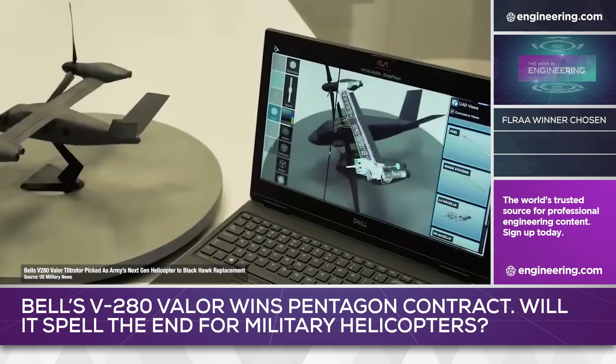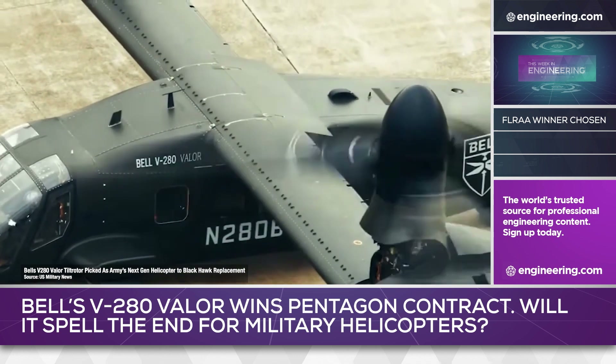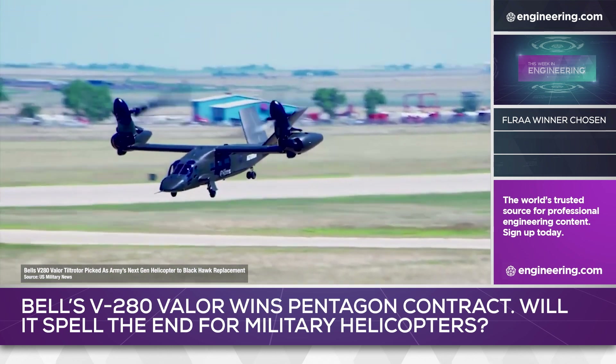Like the current service tiltrotor, the V-22 Osprey, the turboshaft engines at the ends of the stub wings are cross-connected with a driveshaft, allowing both rotors to be driven by a single engine in an emergency. The engines are derivatives of the power plants used in the Osprey but with higher power, and the V-280 has a lower disc loading for greater hover efficiency.